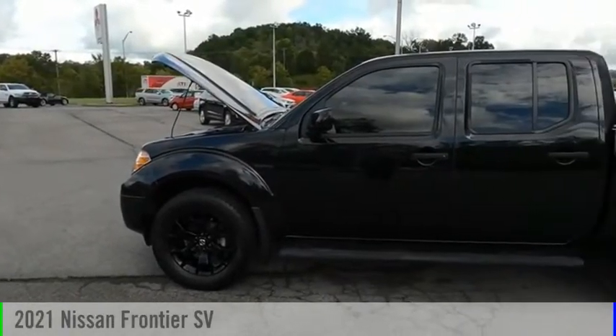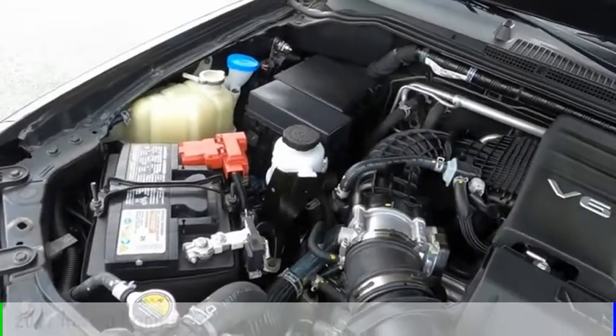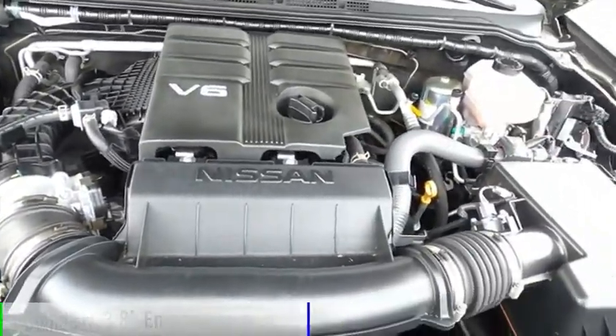Make a great choice today with the 2021 Frontier. This vehicle is powered by a four-wheel drive, six-cylinder, 3.8-liter engine.